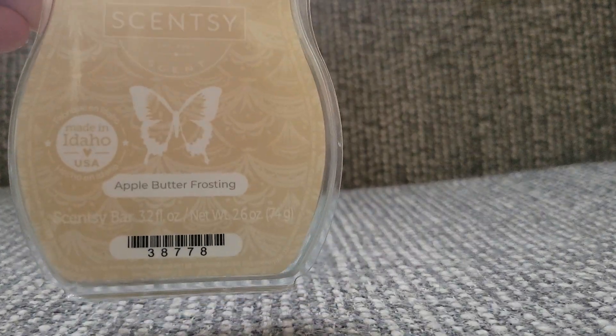Let me show you the reason why I have the club and you will understand why. The first scent — and I get three of each of these — is Apple Butter Frosting. Love it. Amazing. I'm not going through the wax as quickly as I once was because of my own shop, but I just absolutely love this one and was heartbroken when they took it away, but glad that I had it in my club. So I get three of those.